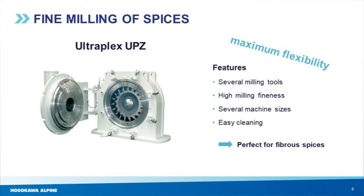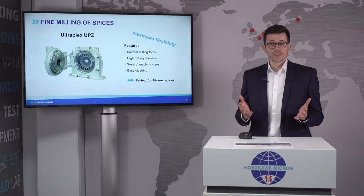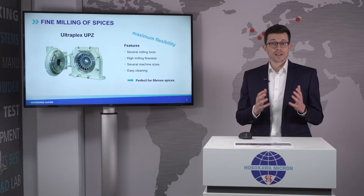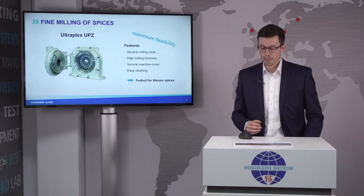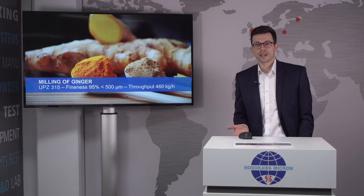Most of our customers are not only milling one spice product — they mill several spice products. So it's very handy that they only need one milling system for several products. In addition, this mill can create very high milling fineness, and we have several machine sizes available to fulfill your requirements. This system is also very easy to clean, so operator usability is on a very high level. The UP set is a perfect system for fibrous spices — for example milling of ginger, where a market fineness of 95% below 500 micron can be perfectly matched.